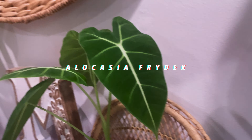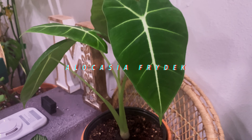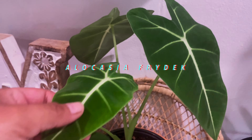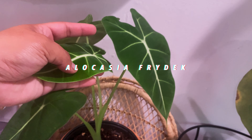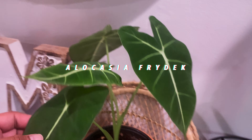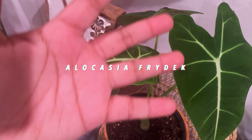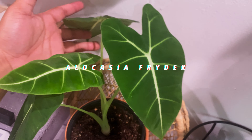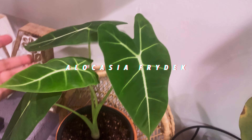Moving on, this is my Alocasia Frydek. It has a new leaf — look at this veining. I'm such a sucker for dark leaves and white veining, it's amazing. This older leaf doesn't have as much veining, but these two new leaves have giant veining in the middle and it's gorgeous. I'm going to show you this older leaf — see how dark it is — but I can't wait for the other ones to harden up and get darker.